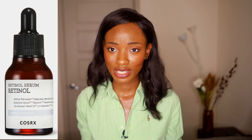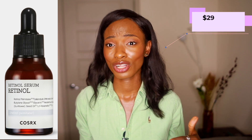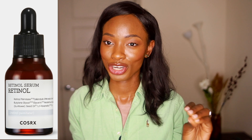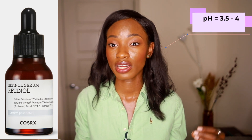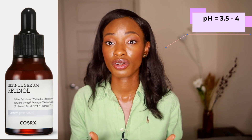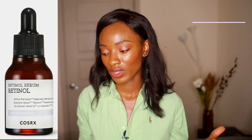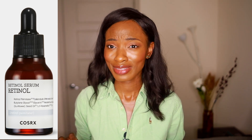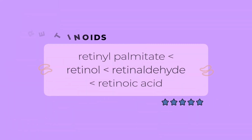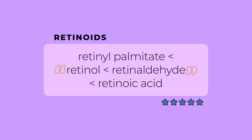Moving on to serum, I picked out the retinol serum, which is actually sold out on their website. I wasn't impressed with the price point at $29, and I'll explain why — the chemist in me was really triggered by this product. It does have a pH level of 3 to 4, and for retinol products the more acidic the pH the better the retinol will work, so I'm happy with that. However, it says it uses 'retinol derivatives' — and there's no such thing as retinol derivatives. Under the retinoid family there's retinol palmitate, retinaldehyde, retinoic acid, and retinol — but 'retinol derivatives' is not a real term, and that's already a red flag.